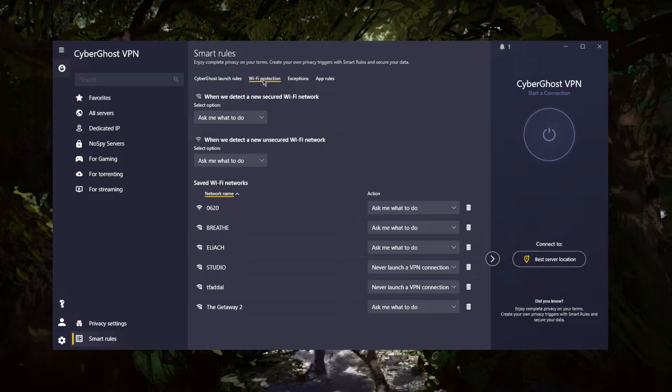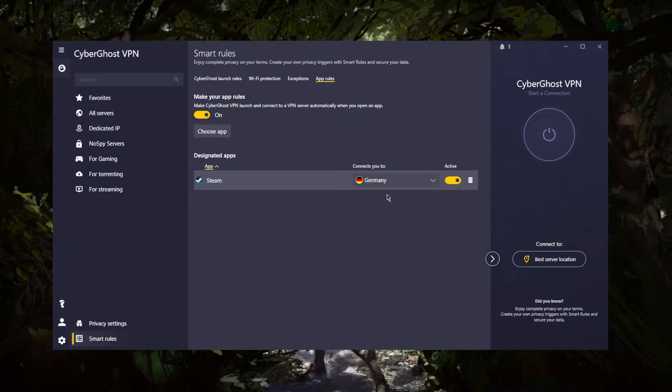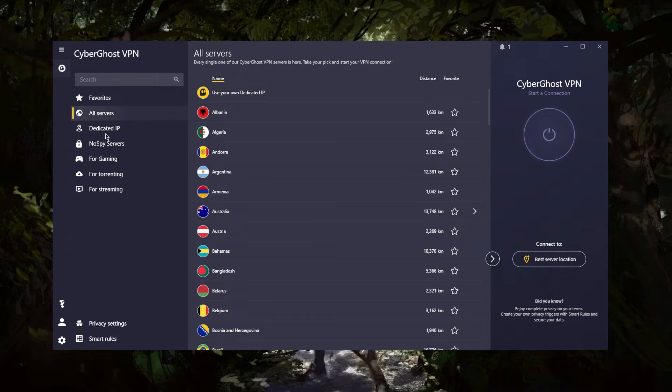In Smart Rules, you have exceptions and app rules as the main features. Wi-Fi protection lets you choose which networks you trust and which you don't. Exceptions let you choose websites you don't want to pass through the VPN tunnel. App rules will make CyberGhost launch and connect to a VPN server automatically when you open a selected application. For example, I have it set up so that when I open Steam, it automatically launches CyberGhost and connects to a German server before Steam launches — it's a pretty convenient feature.